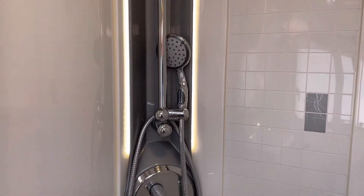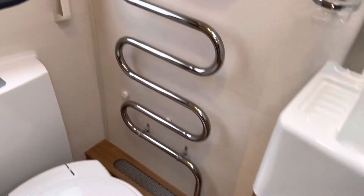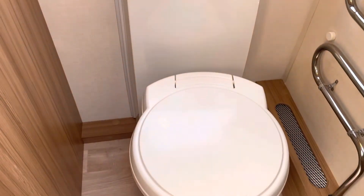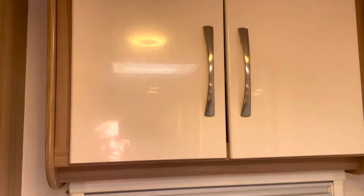Going to the back of the vehicle, there's a really decent sized shower. It's very very clean and tidy, with mixer taps, a covered radiator, and a Thetford flush cassette toilet. There's also another storage cupboard.